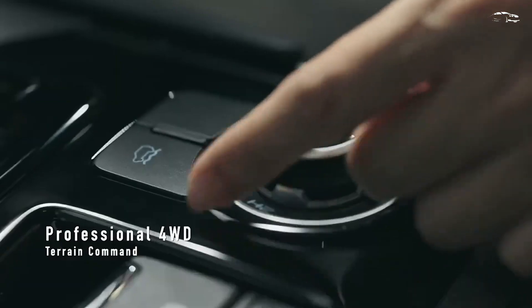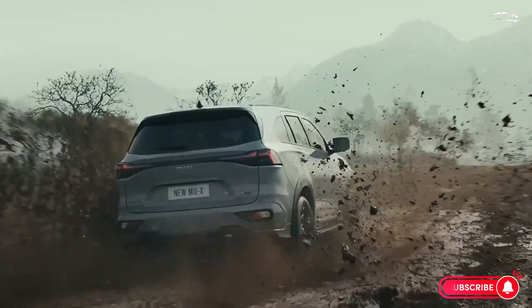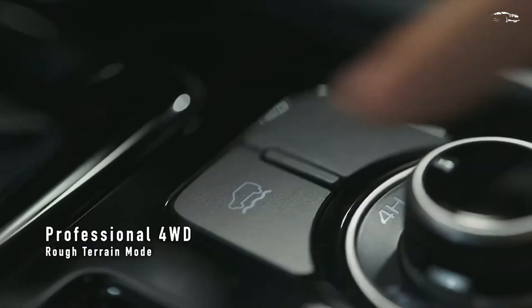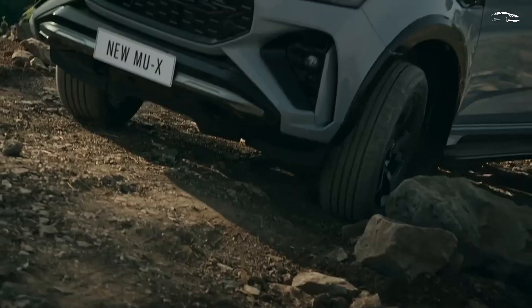Inside, a new 7-inch screen has been added to the instrument cluster, paired with an updated 9-inch infotainment system that supports wireless Android Auto and Apple CarPlay. Alongside the redesigned instrument panel, the seats and door cards have been revamped to offer a more premium look.